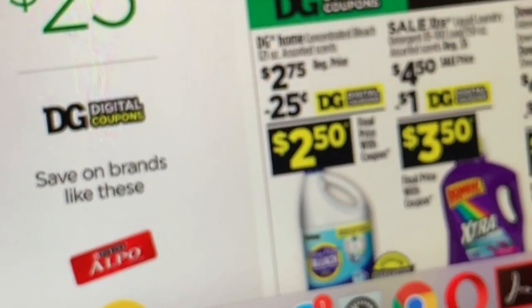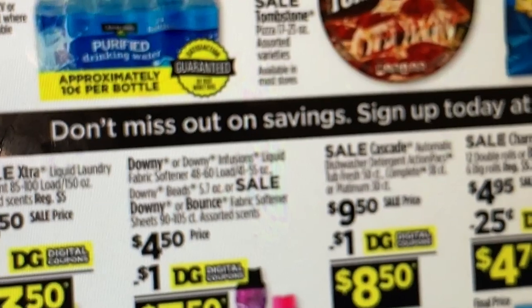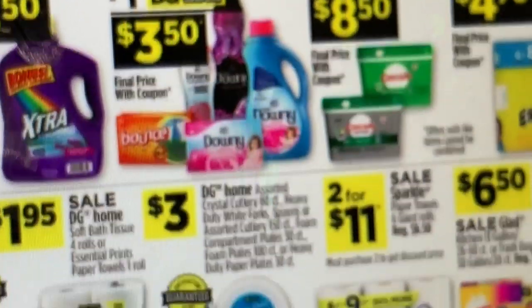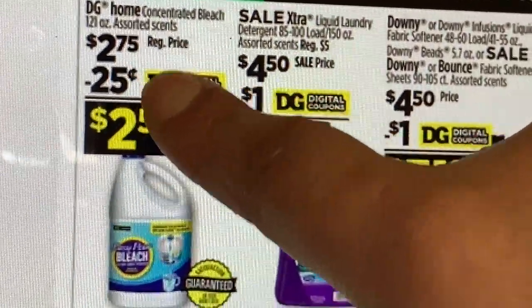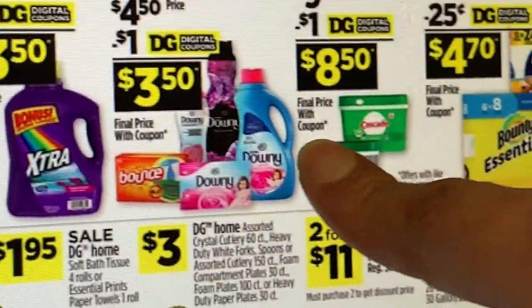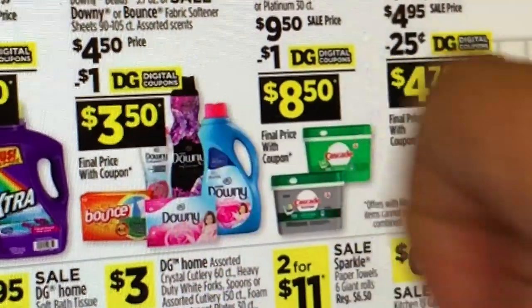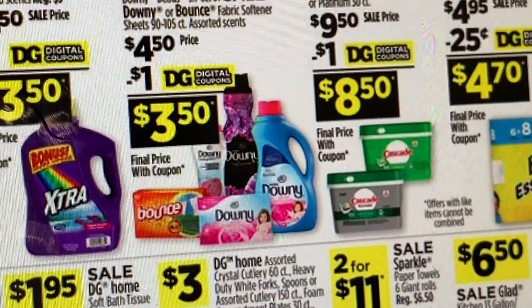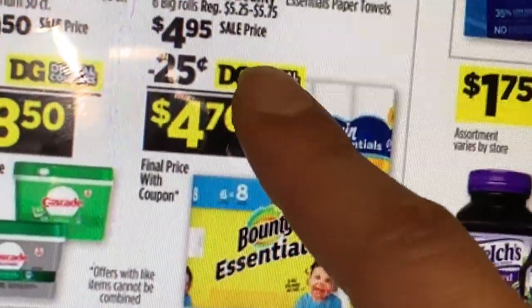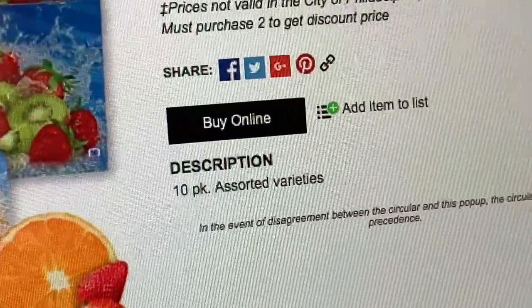Si necesitan agua, la marca Clover Valley está en oferta a dos por $5, el paquete de 24. Si necesitan Clorox, la marca de Dollar Home está a $2.75, con el cupón de $0.25 haciéndolo por $2.50. El Downy está a $4.50 — incluye también las toallitas Bounce y el Downy, con un cupón digital de $1 haciéndolo por $3.50. Recuerden que para que les salga más barato realicen la compra el sábado para combinarlo con su cupón de 5/$25. Si prefieren Bounty y Charmin, están a $4.95 también en oferta con un cupón digital de $0.25.